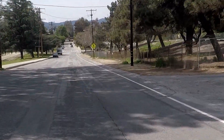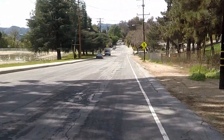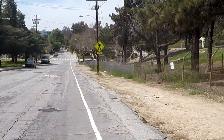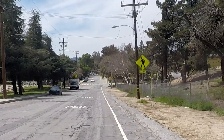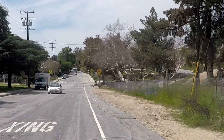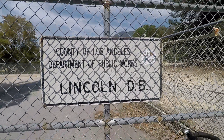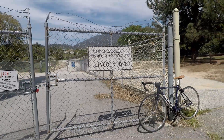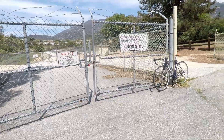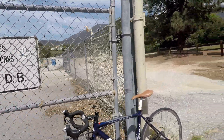This is Altadena, an unincorporated area of Los Angeles County with a population of about 43,000 people and an elevation averaging about 1,300 feet. I'm here at the Lincoln Debris Basin in Altadena, California, also referred to as the West Ravine Debris Basin.